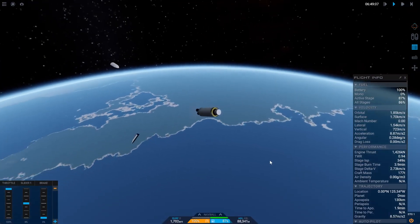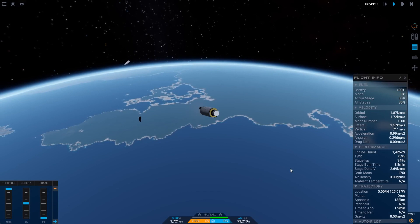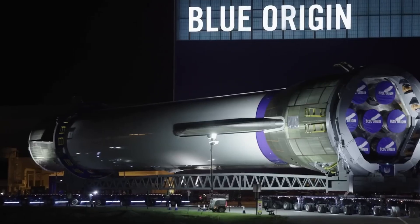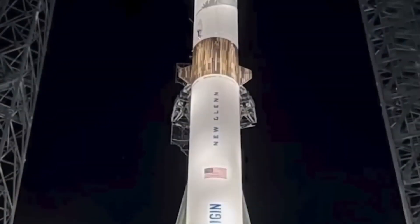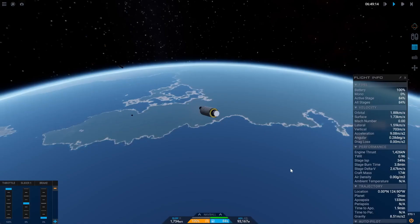An interesting feature New Glenn boasts that Falcon 9 doesn't is the ability to throttle down enough to hover, allowing for significantly more precise landings. The exact throttle range of the BE-4 isn't well documented yet, and it will be interesting to see how their first landing attempt turns out.